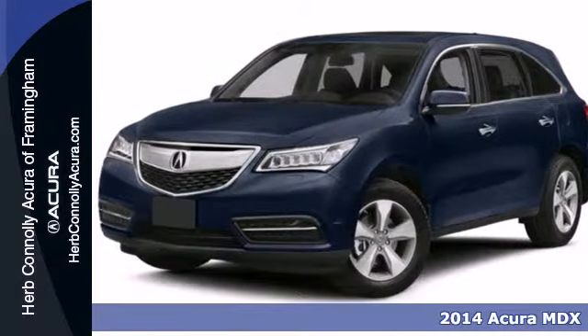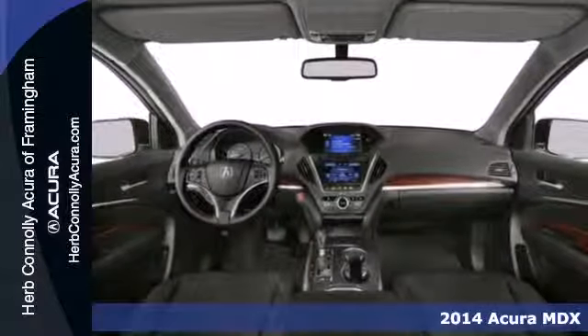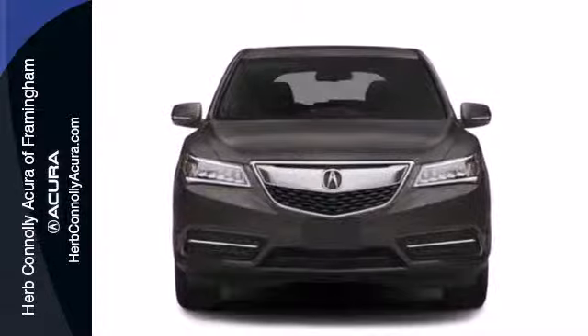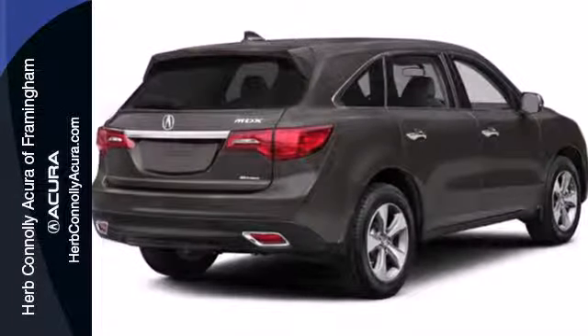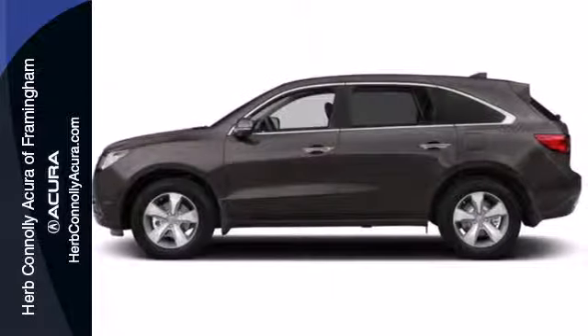Here's the 2014 Acura MDX. Seat 7 comfortably in this family-friendly luxury SUV. It will appeal to everyone with the power moonroof, heated front seats and leather upholstery. It also has a garage door transmitter, adaptive suspension and heated mirrors.